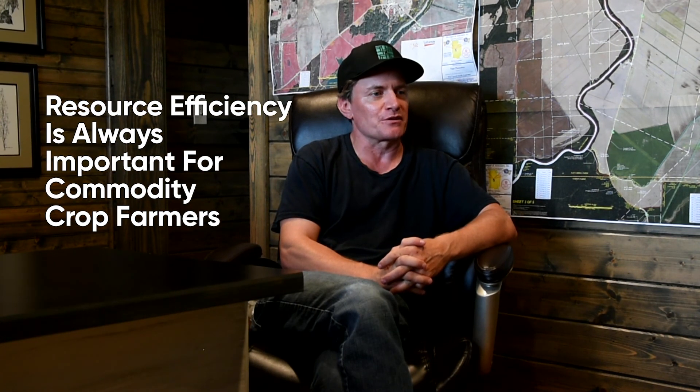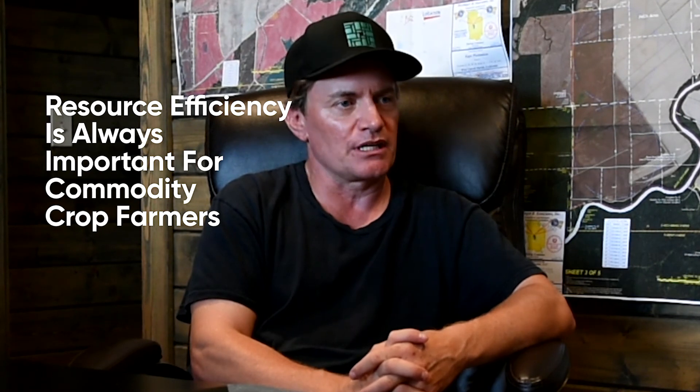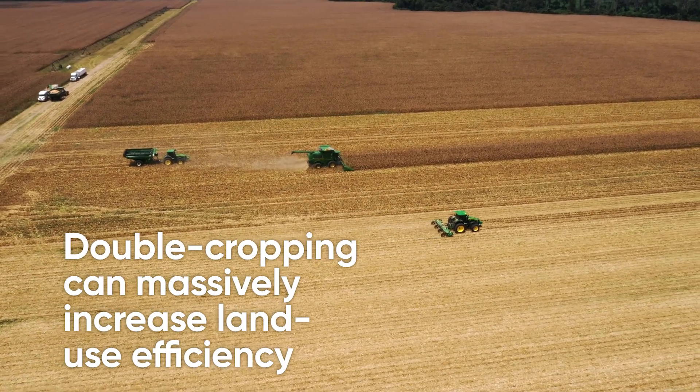Commodity crop farming is competitive — it tends to be a thin margin advantage where resource use efficiency truly matters. So everyone is always looking for what is an edge, what's a new opportunity, how can I increase revenues and decrease costs. Double cropping is a way to massively increase land use efficiency.